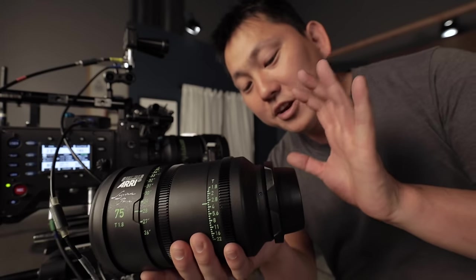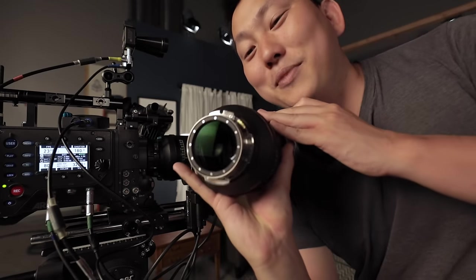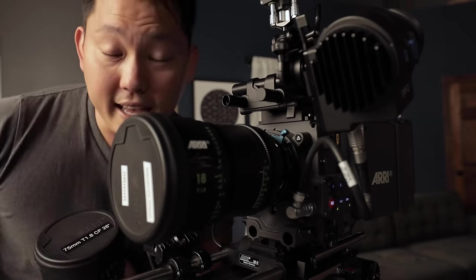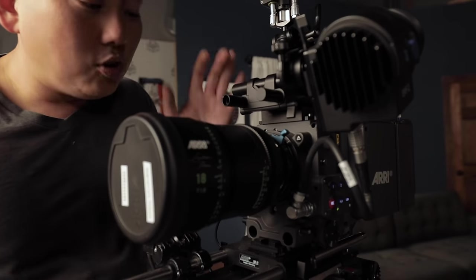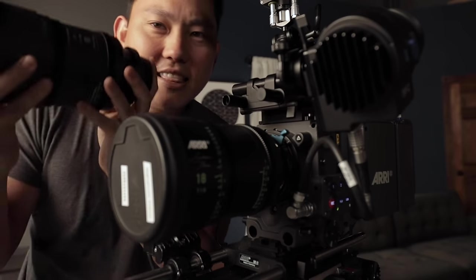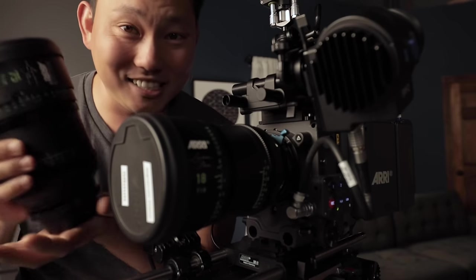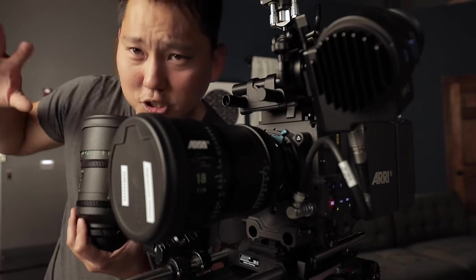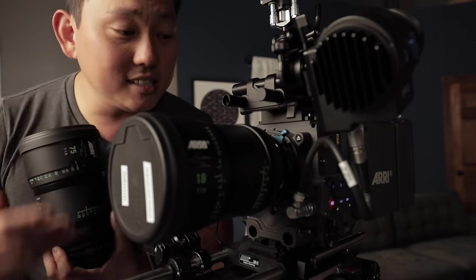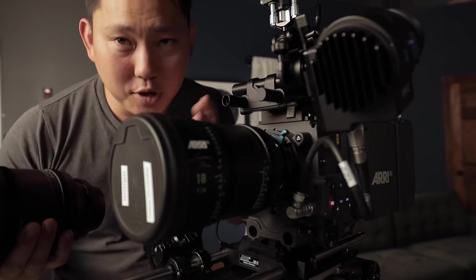These Signature Primes have ARRI's brand new LPL mount - look how huge that rear element is. PL mount lenses have basically been the industry standard for as long as I can remember, and ARRI made that back in the film days, optimized for film cameras. But now that everything's going digital, the new LPL system takes advantage of being able to seat that lens closer to the sensor, which is gonna give us more capable lenses like these Signature Primes. You can still use your traditional favorite PL lenses on this LPL mount with an adapter.